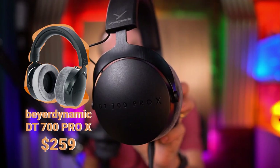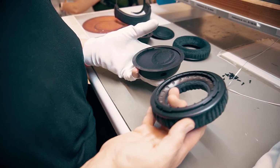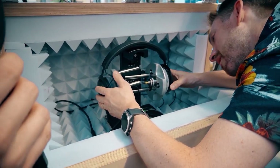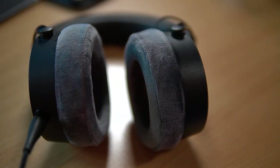Here they are — the Beyerdynamic DT700 Pro X headphones. I absolutely love these. I can wear these all day and never get fatigue, never get earache, never get a headache. They just sound great. I had the great privilege to tour the Beyerdynamic facility in Germany earlier this year. I got to see how they put these headphones together, and I got to assemble my own headphones. They do audio really well; they're very precise and very serious about sound. If you want the best sound possible for your podcast, get yourself a pair of cans, as we call them in the trade. It helps prevent microphone bleed and echo, and you can really monitor if someone's close enough to the mic.